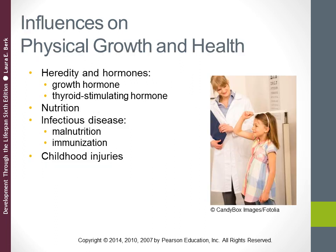Looking at influences on physical growth and health: genes influence growth by controlling the body's production of hormones. The pituitary gland, located in the brain, releases two hormones that induce growth. First, growth hormone is necessary for the development of all body tissues except the central nervous system and the genitals. Second, thyroid stimulating hormone prompts the thyroid gland to release thyroxine, which is necessary for normal brain development and for the growth hormone to have its full impact on body size.